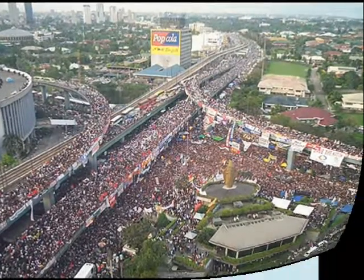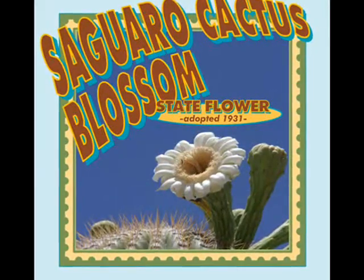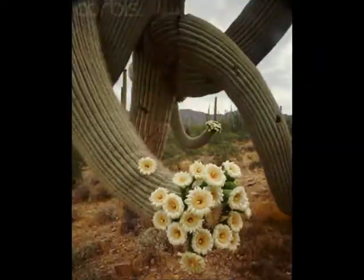Arizona's state flower is the saguaro blossom. That's the flower that is on the saguaro cactus that blooms in the spring. It's very, very pretty.